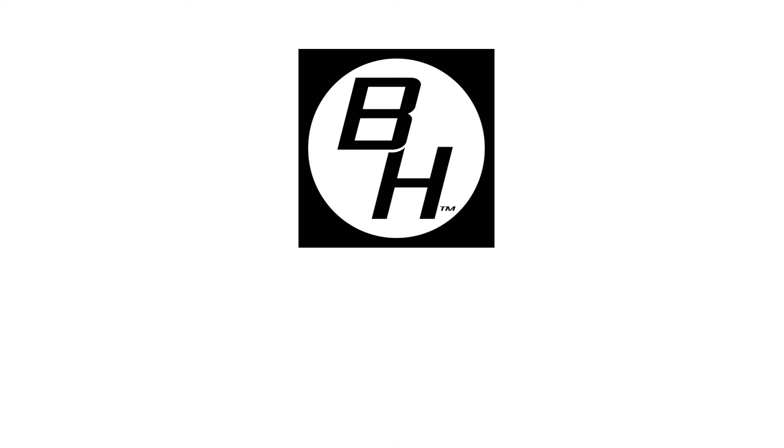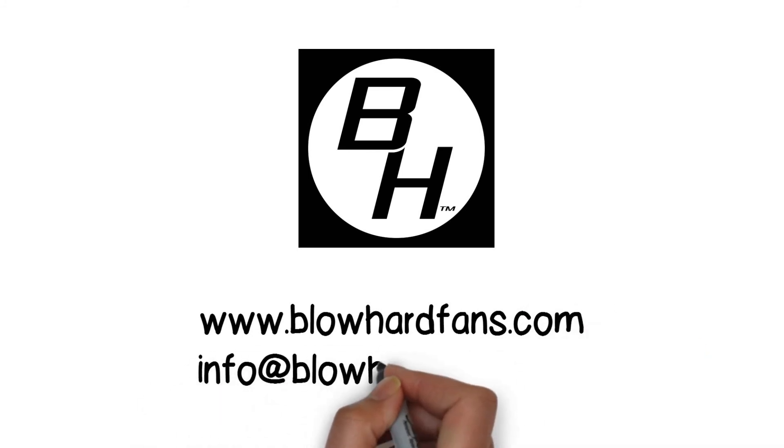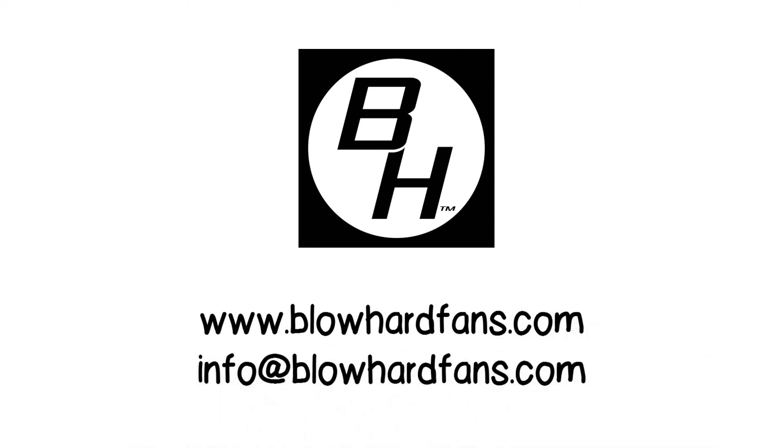For more information, visit our website at www.BlowHardFans.com or email us at info@BlowHardFans.com for testing assistance and measuring device recommendations.